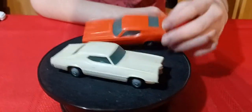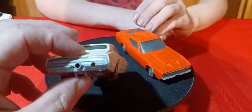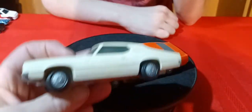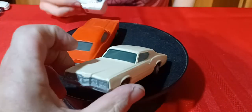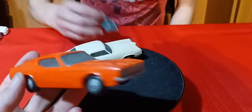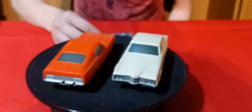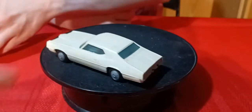Then I got these Procter & Gamble cars. This one's a T-Bird — 71 T-Bird. They're just all plastic, a little bigger scale. Because there's this T-Bird, and then there's a Montego, a Mustang, a Cougar, and a Torino. These two are ones I didn't have. So now I have them. Especially the T-Bird is pretty cool.